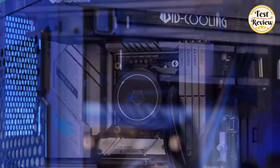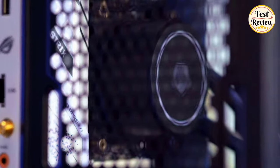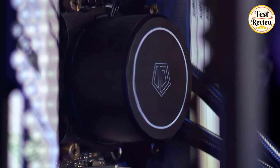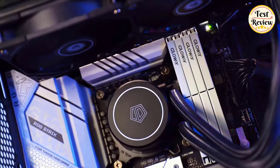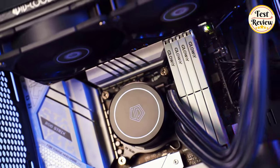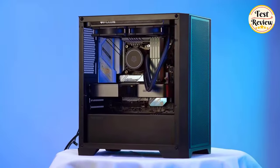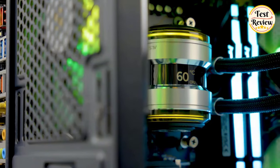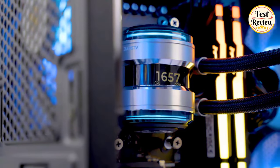Are you looking to keep your PC running at optimal temperatures? In this video we unveil the top 5 best liquid CPU coolers for 2024 that will ensure your setup remains ice cold even during the most intense gaming sessions or demanding tasks. Join us as we dive into the features, performance, and value of each cooler, helping you make an informed decision for your next upgrade.